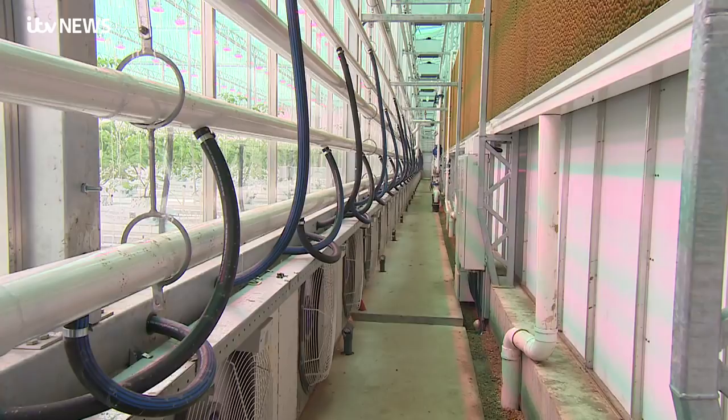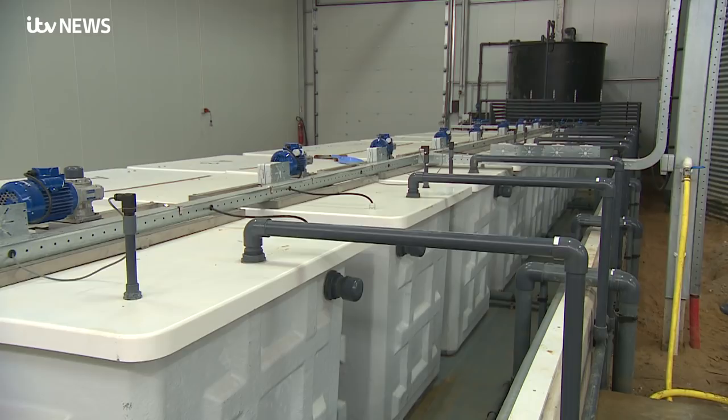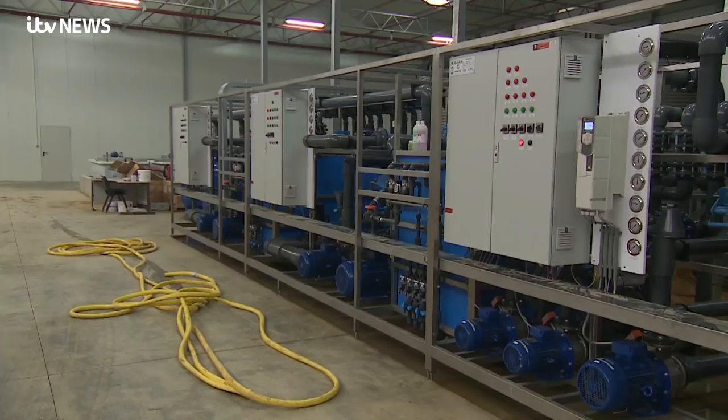A CO2-enriched air filter system, nutrient-enriched water, red LED lights and controlled summer-like conditions all help the plants grow optimally.